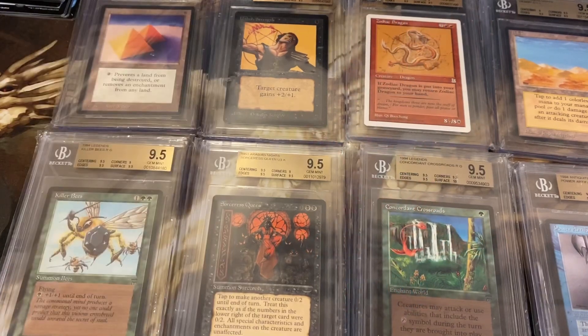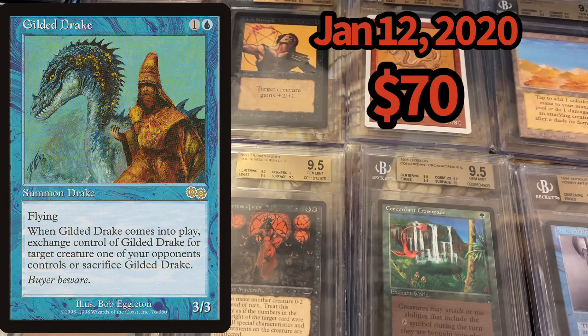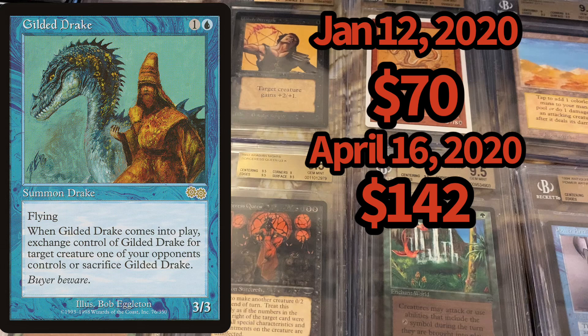The second most valuable card in the set — and it wasn't always the second most valuable — is Gilded Drake. On January 12th, Gilded Drake was only worth $70. On April 16th, around the same time Gaia's Cradle saw its jump, Gilded Drake moved from $70 to $142.